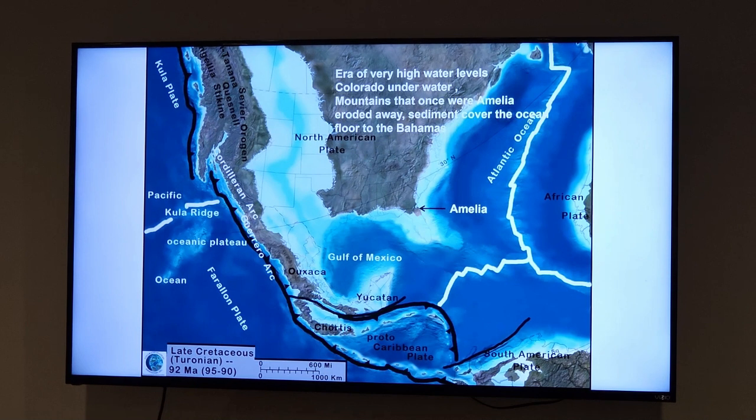Colorado is underwater and so is most of Wyoming, because water levels were higher back then and things were a little warmer. All this material from the mountain range that got broken up and washed down into the sea formed a nice shelf all the way out to where the Bahamas are today, on top of this spreading oceanic crust.